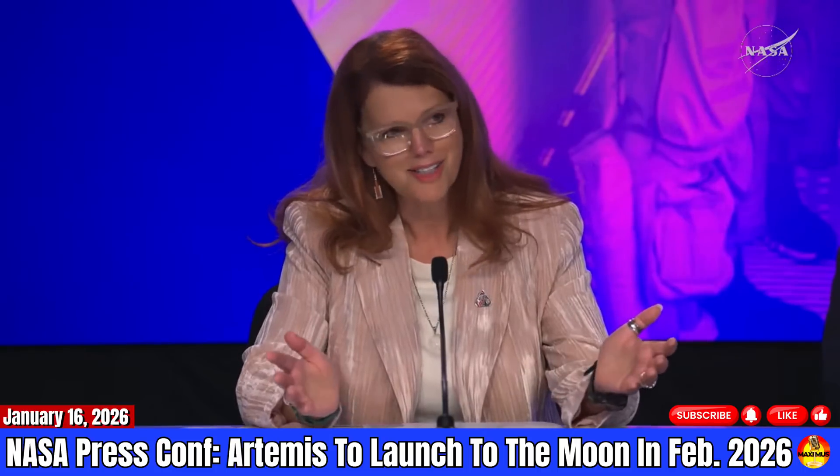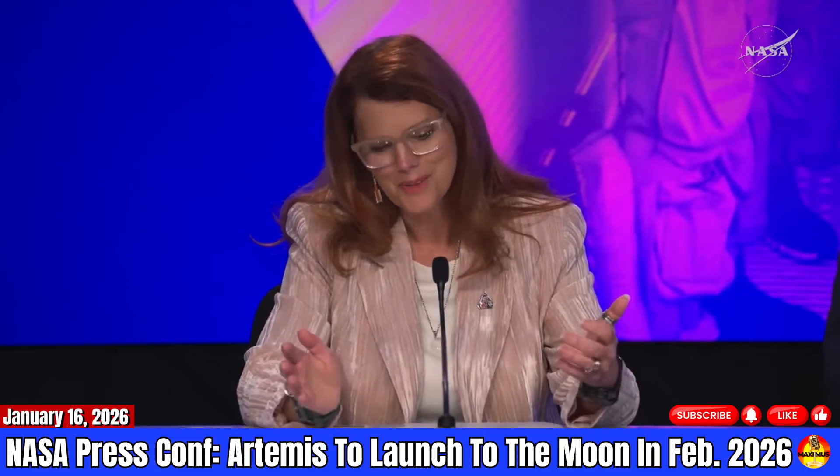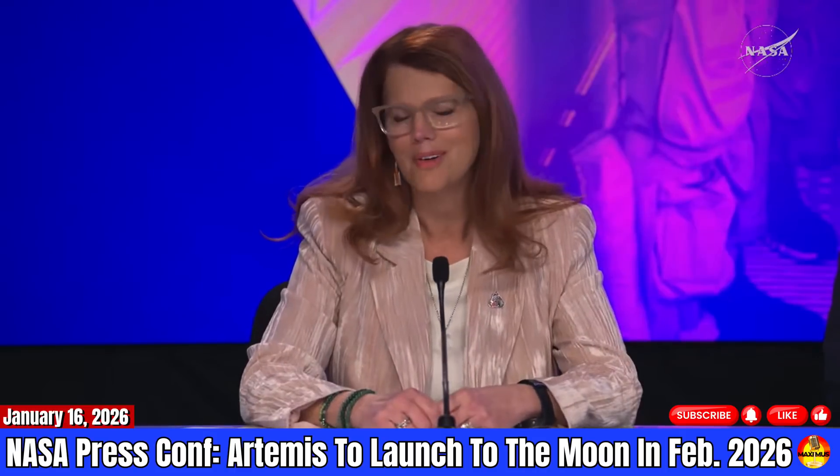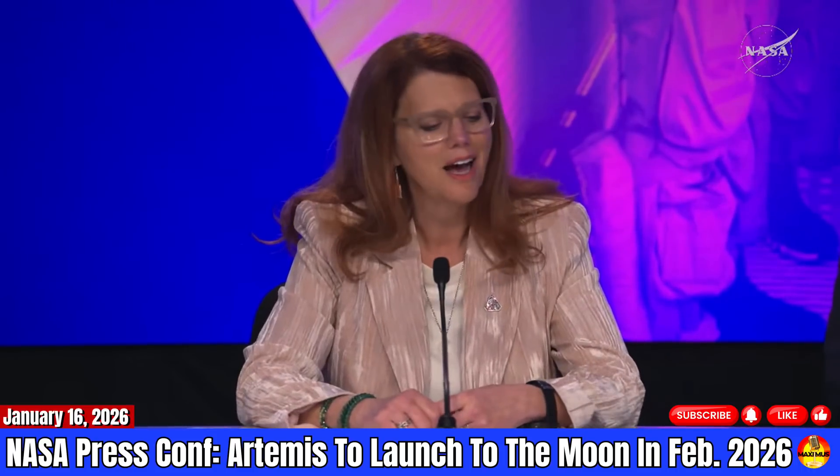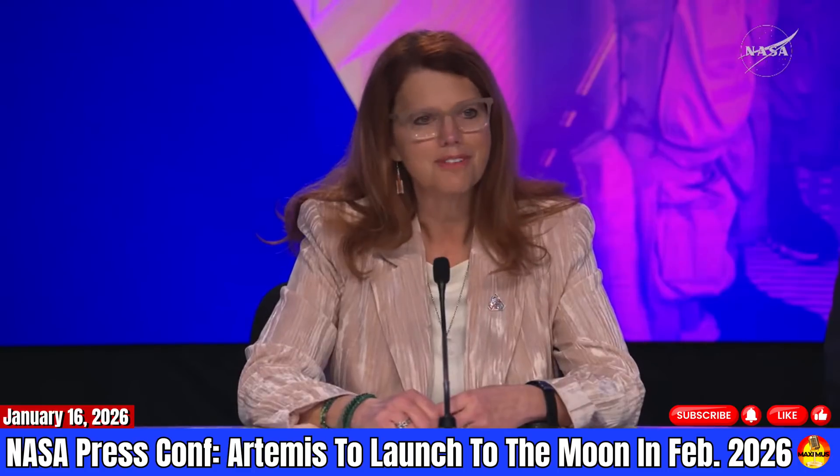We'll count down. As I said, don't plan to stop at 29 seconds — plan to go all the way to T0. We'll get down to core stage engine start inside of six seconds, booster ignition and liftoff.